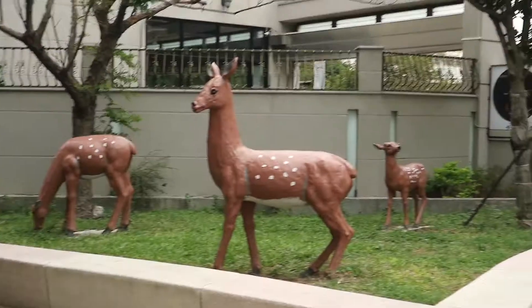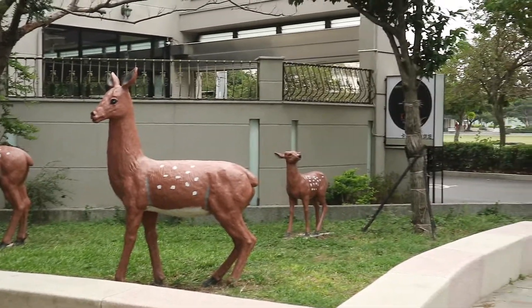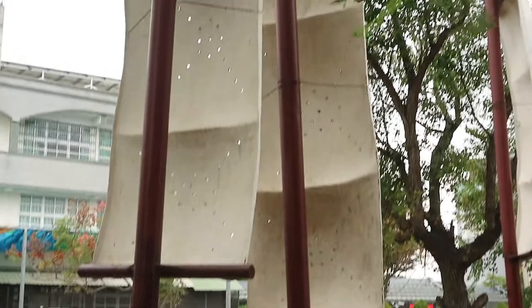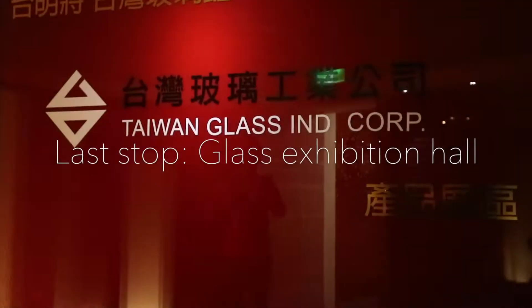Around Lukang you will also find these deer statues, because Lukang actually means 'deer port.' They used to export deer skin from this place.